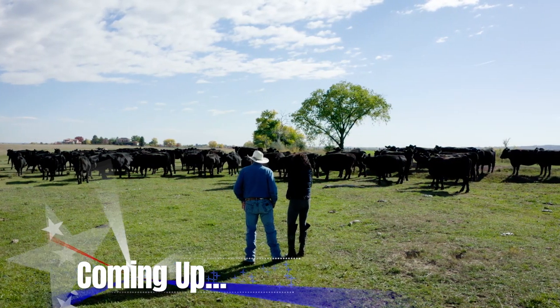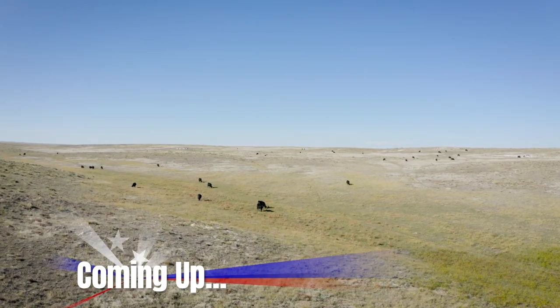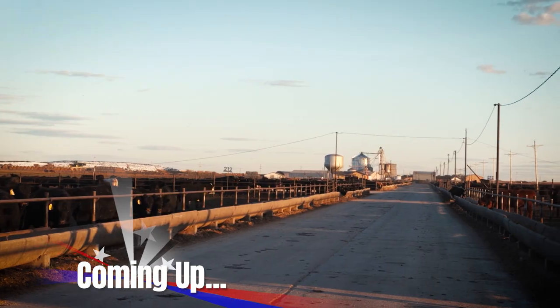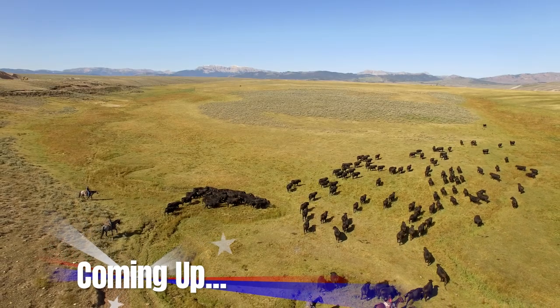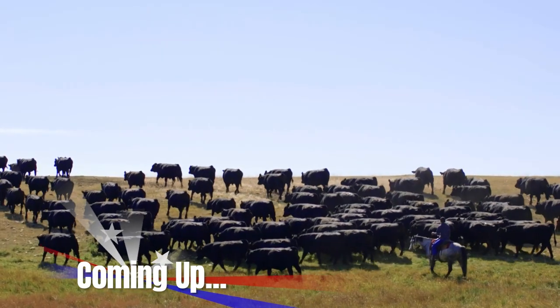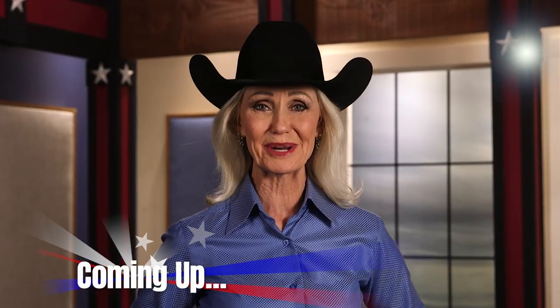Coming up: with this feed efficiency, you're eating 30% less calories. Your pastures can go a lot longer. Run them 75 days in the feedlot, we come out everything choice and better. Some of the improvements Jim Jensen's made in feed efficiency has gained him more net per calf. Lucky 7 Angus is setting new standards in beef cattle feed efficiency, next on The American Rancher.